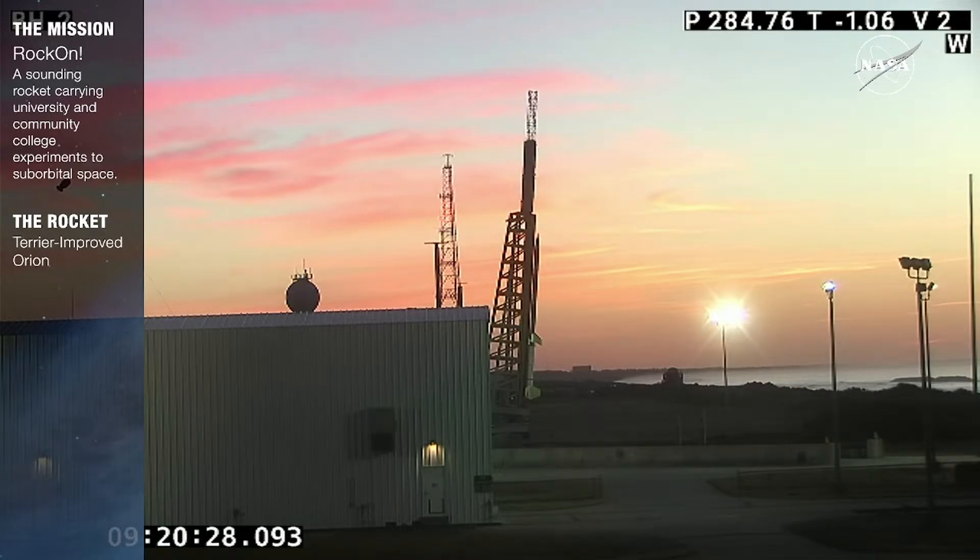RC? RC, go. M&O? M&O, go. Programmer? Programmer, go. LWO? LWO, go. LC? LC, go. RCE? RCE, go. SCO? SCO, go. PLC? PLC, go. LPM? LPM, go. MM? MM, go. SRPO? SRPO, go. PM? PM, go. RSO? RSO, go. TD? TD, go.